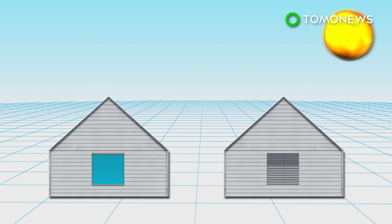The company claims the blinds are able to generate up to 100 watt-hours of energy for every square meter when mounted on the outside of a window, or half that amount when mounted inside.